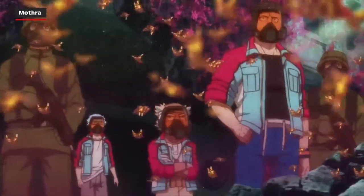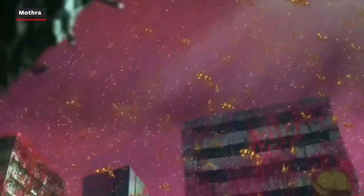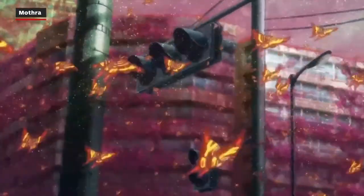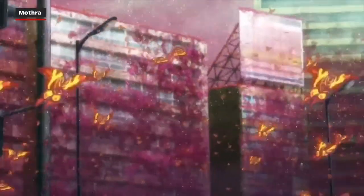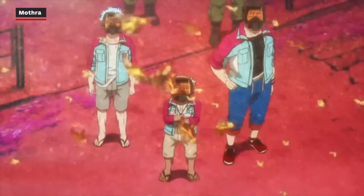Now this one is a bit of a stretch, but there is a species of moths connected to Godzilla in Singular Point. Obviously, Mothra is one of the most iconic kaiju and is usually a friend to Godzilla. But no one refers to these things as Mothra in Singular Point, and they do appear to be just regular-ass moths. Not sure if that counts.